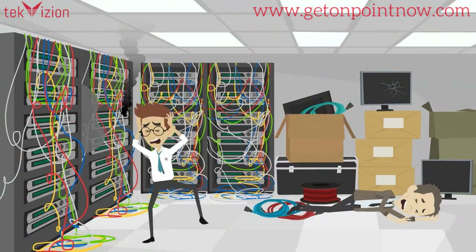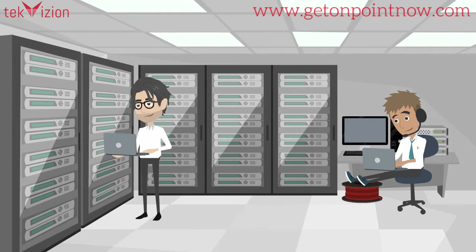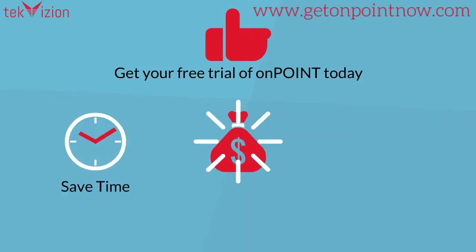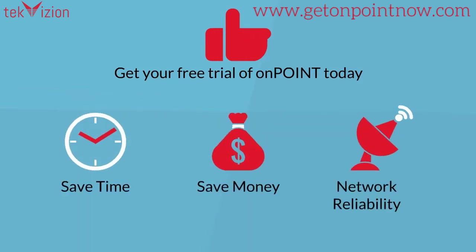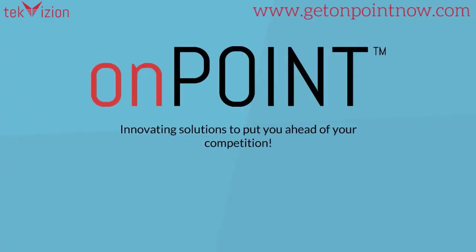Studies have shown that testing using OnPoint can cut down an engineer's test time by as much as 95%. Get your free trial of OnPoint today. Save time, save money, improve your network reliability, and let your engineers get back to what they do best — innovating solutions to put you ahead of your competition.